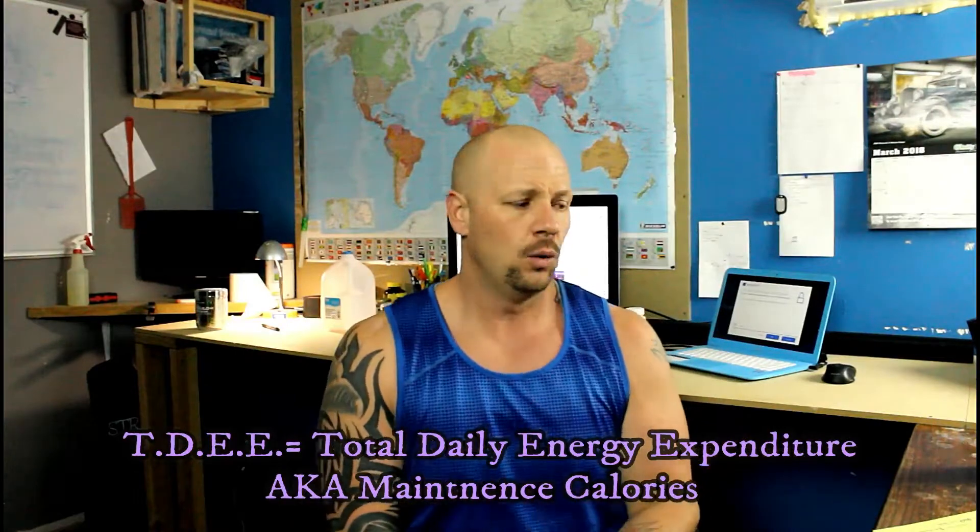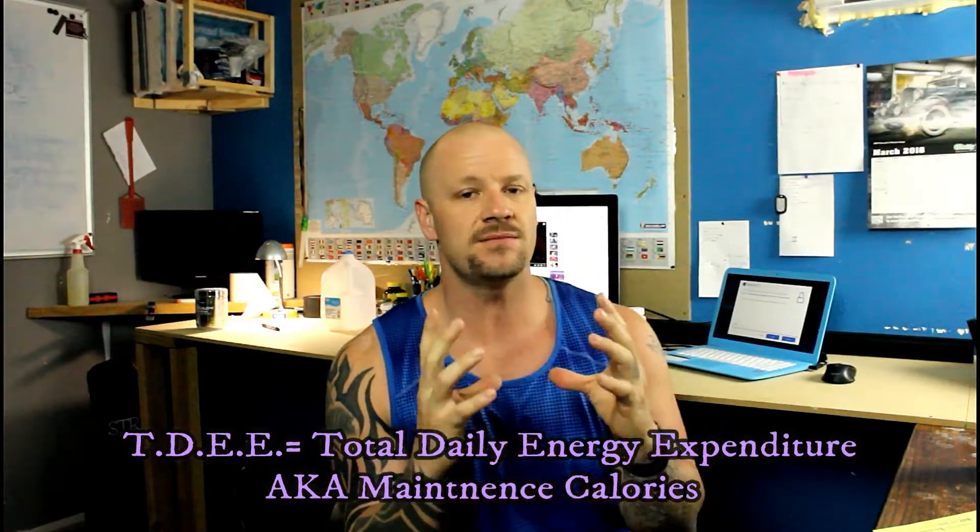Total daily energy expenditure, TDEE, is a bit more important. BMR makes up about 65 to 75 percent of your TDEE. Then there's the thermic effect of food — meaning what it takes your body to digest and process what you eat — which is about 10% of your TDEE. Physical activity makes up 10 to 30%. Those three things — BMR, thermic effect of food, and physical activity — come together to give you your maintenance calories.